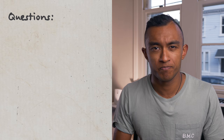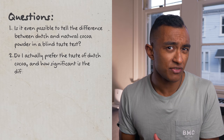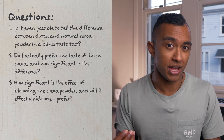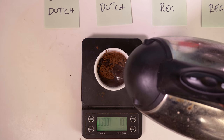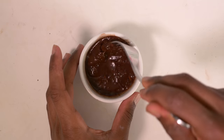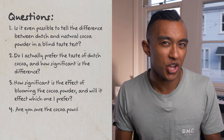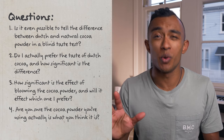Now that we understand these two types of cocoa powder, there are four questions I want to answer in this video. Number one: is it even possible to tell the difference between Dutch and natural cocoa powder in a blind taste test? Question two: do I actually prefer the taste of Dutch cocoa and how significant is the difference? Three: how significant is the effect of blooming the cocoa powder and will it affect which one I prefer? Blooming is the process of mixing cocoa powder with a hot liquid before it's added to a recipe — it's said to help activate the cocoa powder and make it more flavorful. And I stumbled across one final question I didn't originally anticipate. Question four: are you sure the cocoa powder you're using is actually what you think it is? That last question might sound a little strange but all will be explained in due course.